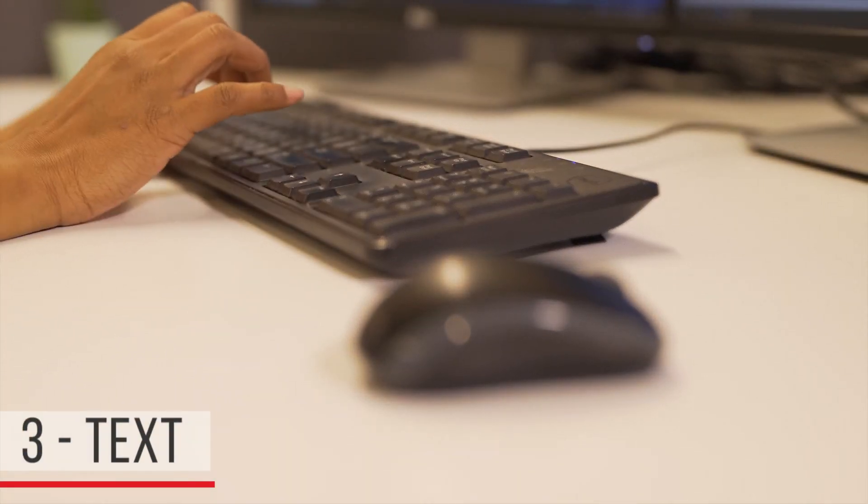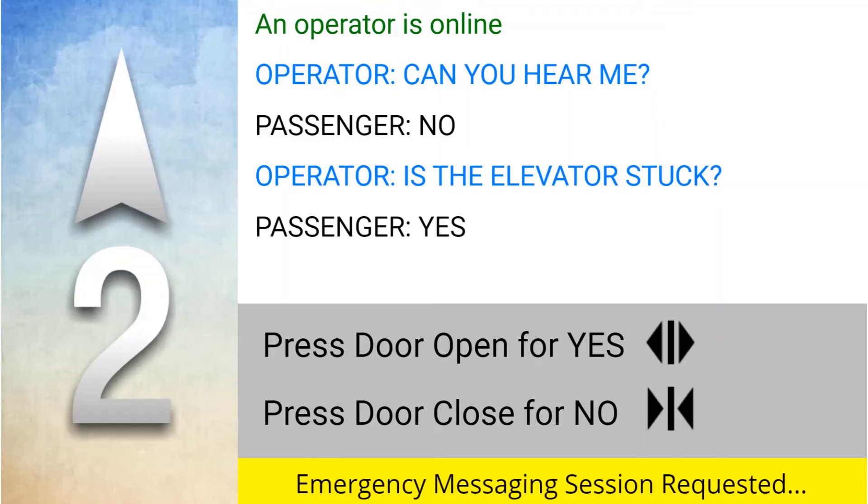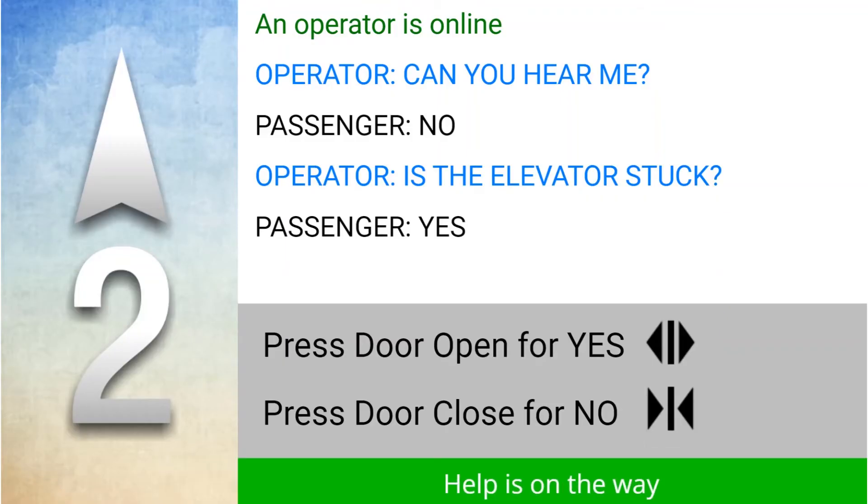Mosaic One also allows a monitoring agent to type messages onto the same display screen where you normally would see your digital signage and position indicator. This is for situations where voice communication is not possible, such as for the speech or hearing impaired.